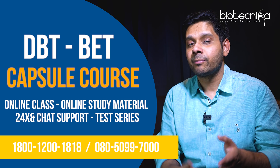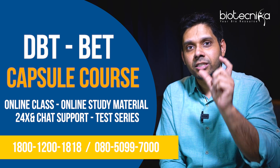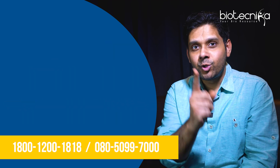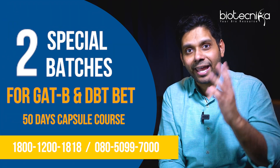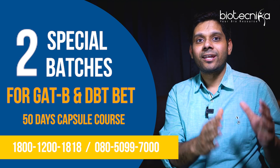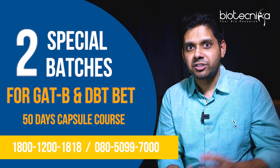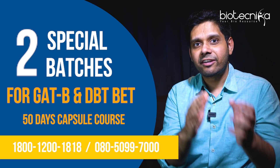The course will include online classes, online study material, 24/7 chat support, and a test series — all that plus a gift, which is the Quick NET Reviser. If you enroll in the DBT BET or GAT-B capsule course, you will also get one year of complete access to the workshops that Biotechnica conducts — that's 24 workshops, free of cost.